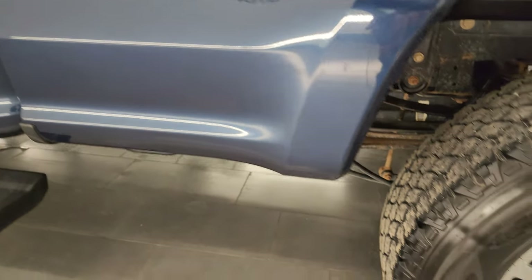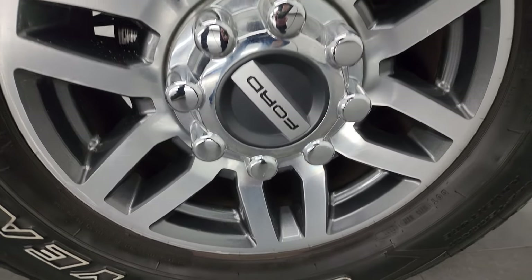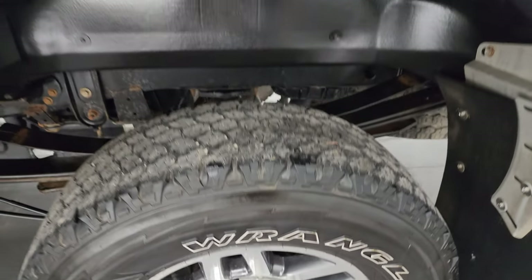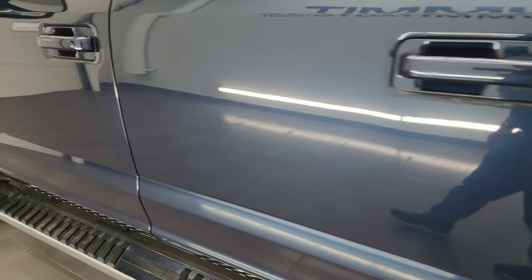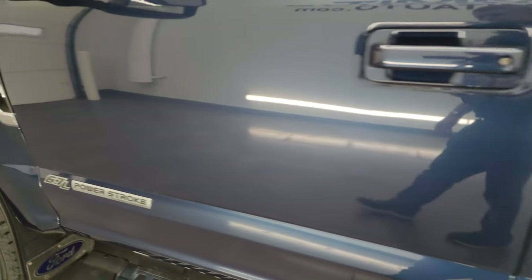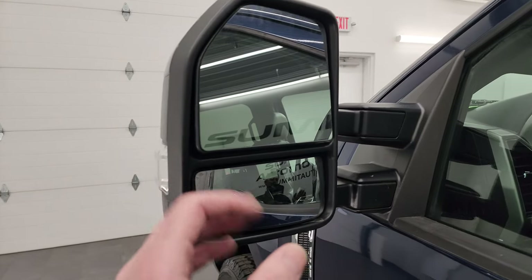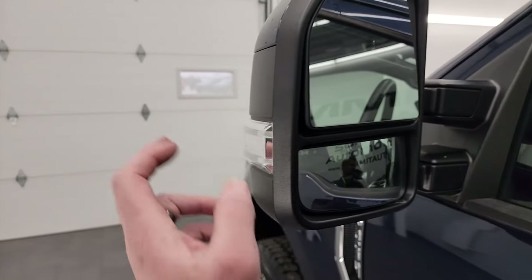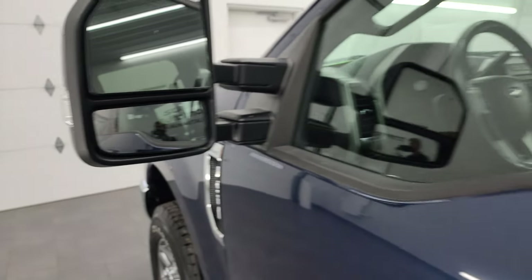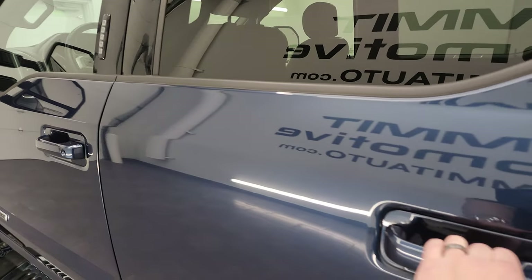Coming around to the driver's side, just as clean as the passenger side — no major dents or dings in the box. The back wheel is in really nice condition other than a couple water spots. The cab and doors on the driver's side are in excellent condition. I didn't see a single dent on this truck. It has the heated power scope mirrors — they power telescope out, power fold in, with built-in directional signals on the side. This one does have the driver's side door code entry, and we do have the code for this truck.